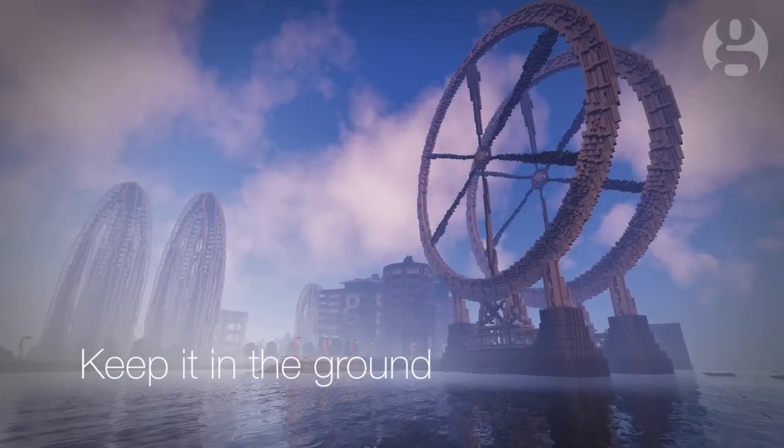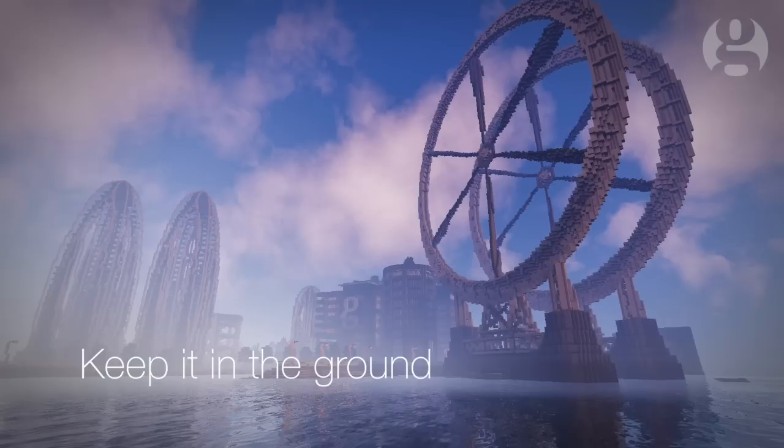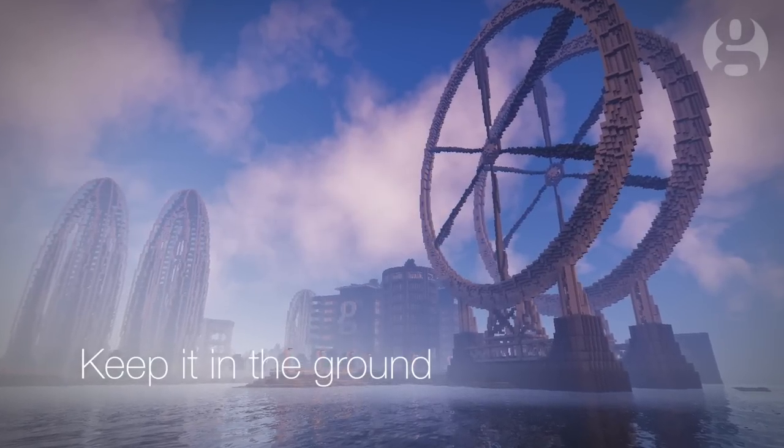We want this Minecraft map to inform and inspire a new generation who will face the climate change challenges of the future.